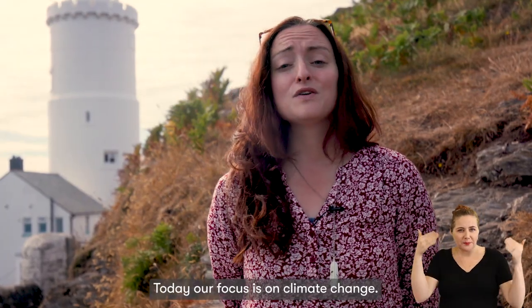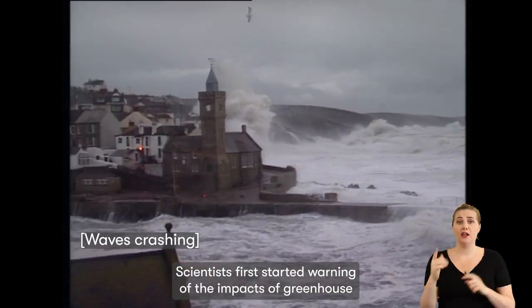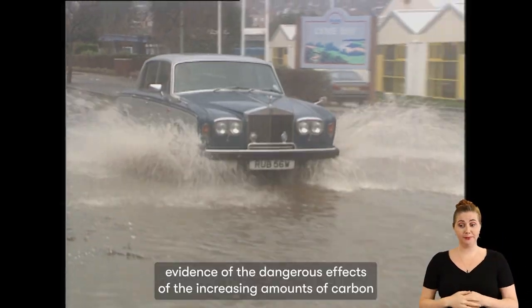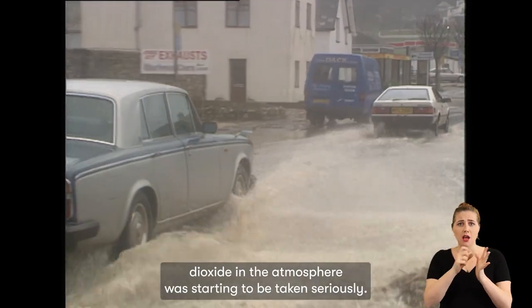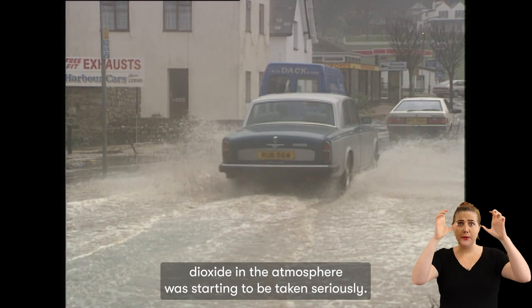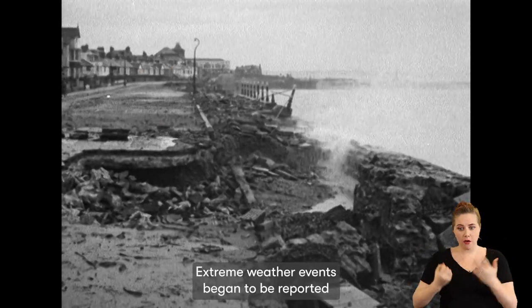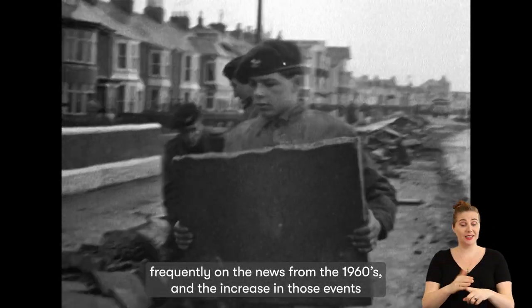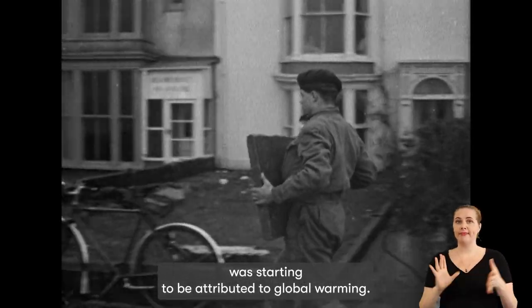Today our focus is on climate change. Scientists first started warning of the impact of greenhouse gases in the late 19th century, and in the 1960s evidence of the dangerous effects of the increasing amounts of carbon dioxide in the atmosphere was starting to be taken seriously. Extreme weather events began to be reported frequently on the news from the 1960s, and the increase in those events was starting to be attributed to global warming.